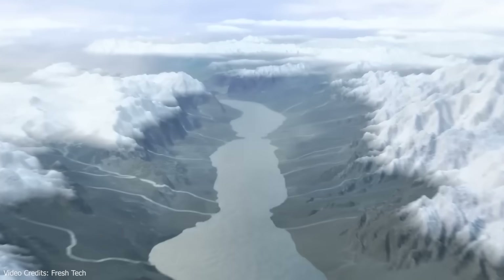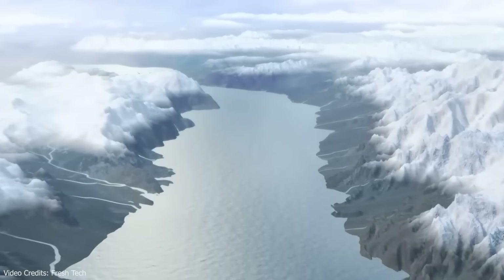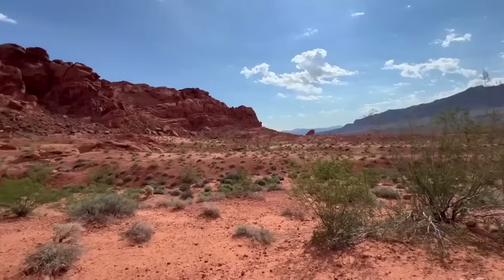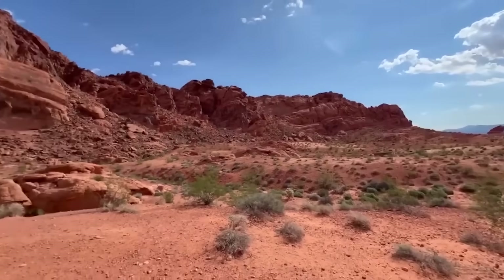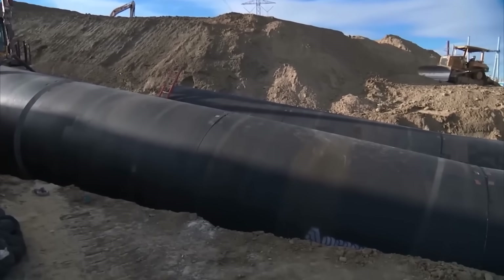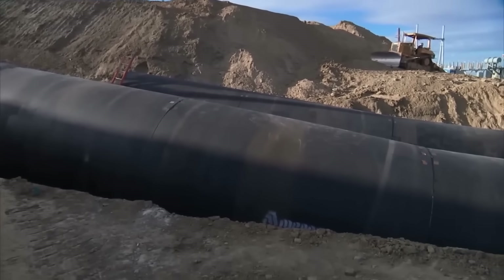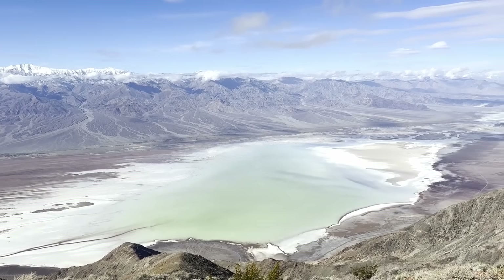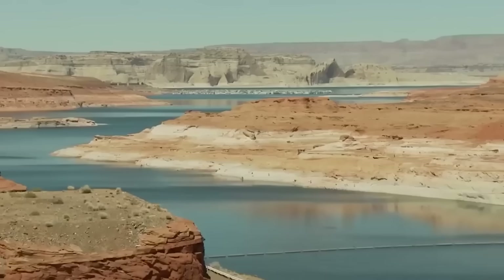So what do you think? Should Nevada gamble billions on a man-made sea, or invest in proven solutions like water recycling and conservation? Let me know in the comments. If you enjoyed this deep dive, hit the like button — it really helps the channel. And subscribe if you want more megabuild stories that sound impossible, because some of them are. Thanks for watching.